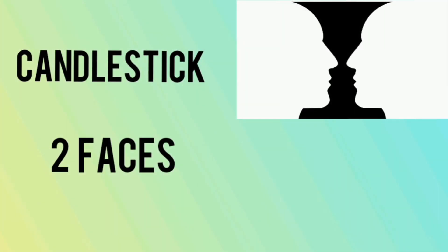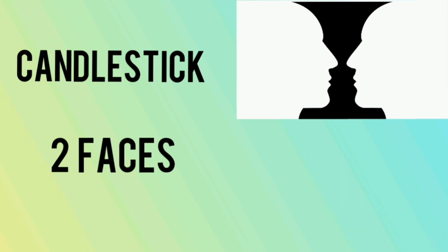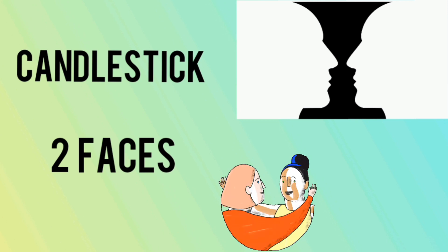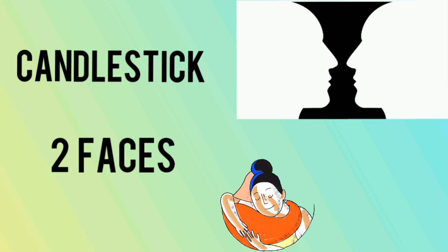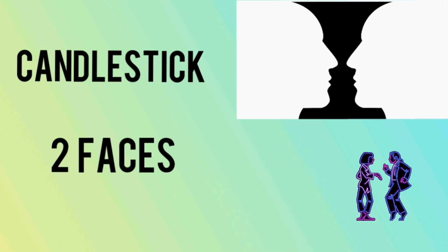What did you notice? If you first saw a candlestick, it indicates that you are an introvert person who does not like to be with other people — you tend to enjoy spending more time at home than outdoors and you love being independent. Whereas if you saw two people facing each other, it means you are an extrovert person who likes to be around people and it's very easy for you to influence others' energy and elevate their mood.